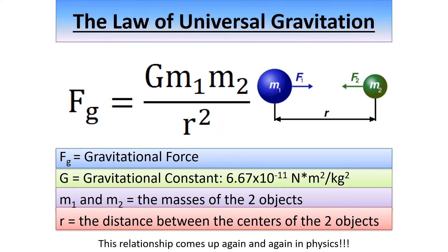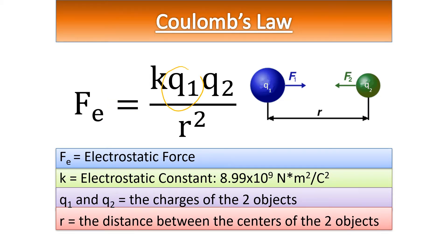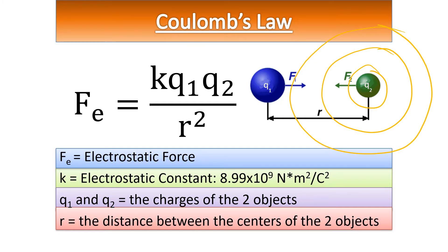This looks really familiar — where have we seen this before? Newton's law of universal gravitation looks very similar. You have the gravitational force times a constant. The physical property of matter, mass, is pretty analogous in this unit to the physical property of matter, charge. The force varies with the square of the distance because both the electrostatic force and the gravitational force are field forces — they radiate outward like a sphere from the source object.